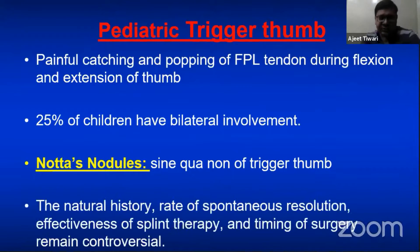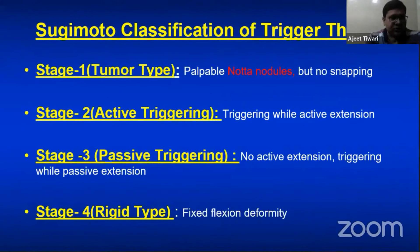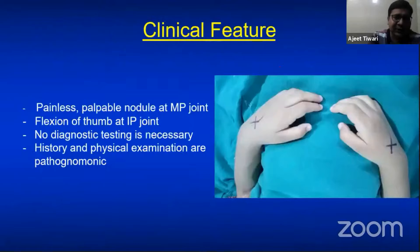There are controversies about the natural history, rate of spontaneous resolution, effectiveness of splint therapy, and timing of surgery. Sugiyama has classified trigger thumb by presentation: Stage 1 — nodule only, no snapping; Stage 2 — triggering during active extension; Stage 3 — no active extension but passive extension present with triggering; Stage 4 — the most severe, rigid type with fixed flexion deformity.